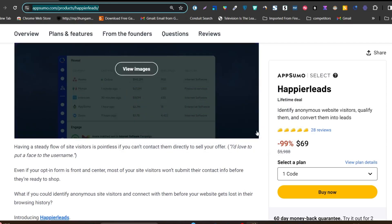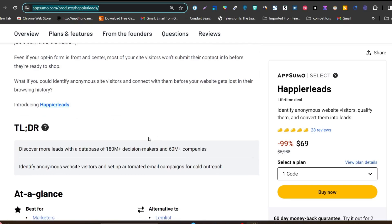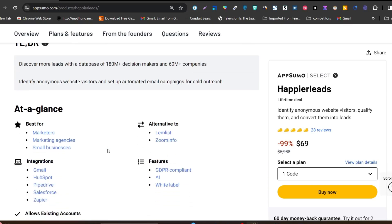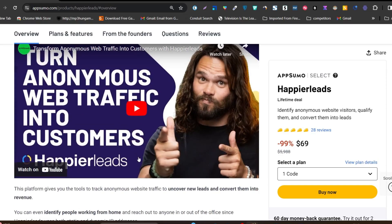You can identify anonymous website visitors, qualify them, convert them into leads, and then close deals. It has B2B data covering around 180 million plus decision makers and 60 million plus companies. It will help you find highly engaging B2B leads and turn your unknown website visitors into loyal leads.